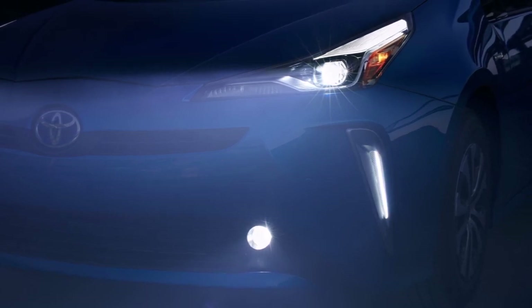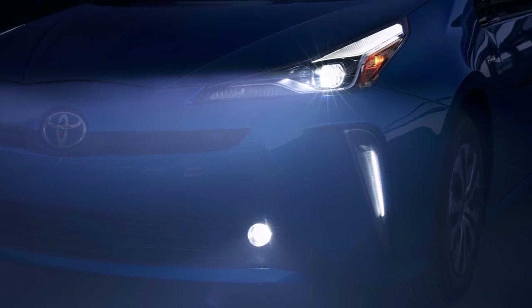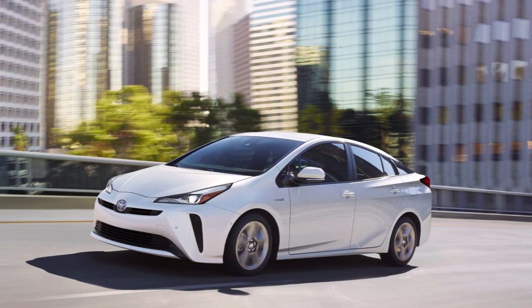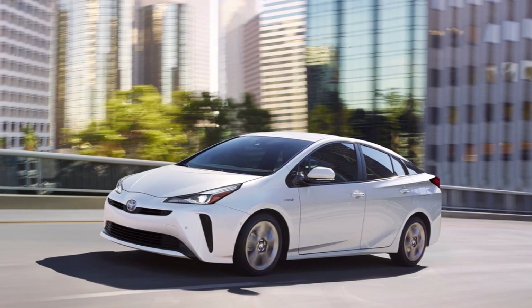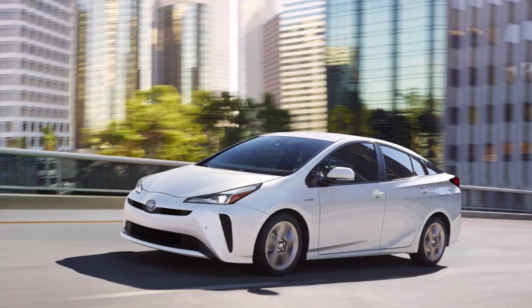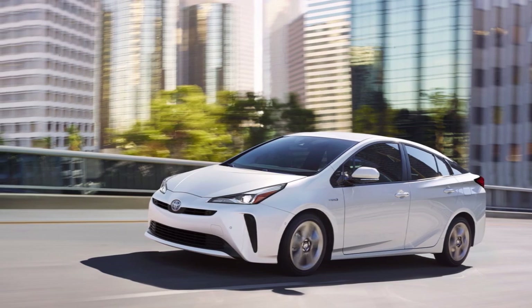Interestingly, Jesse also says he has logged more than 8,500 miles on a so-called failed battery. The warning lights are annoying, but he tells us that the car could still keep up with traffic and he managed the repairs when he had time in his schedule.